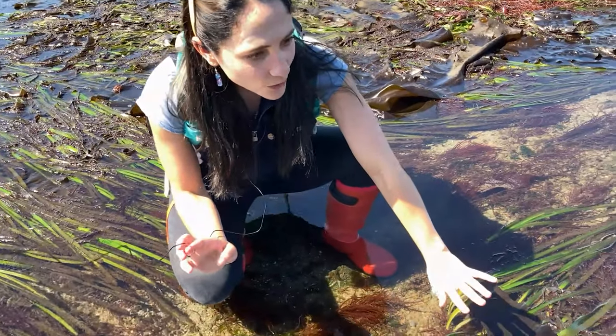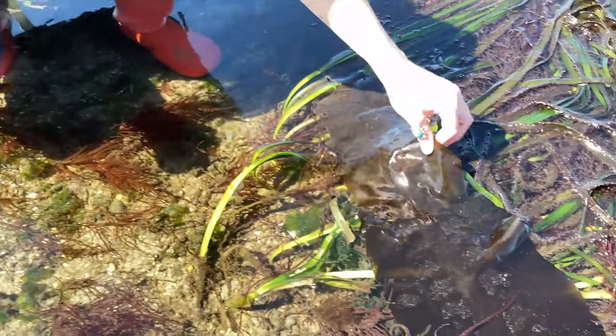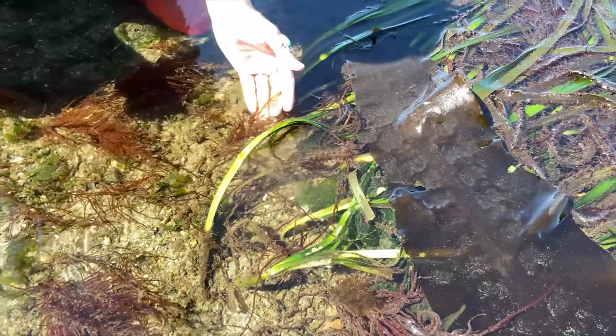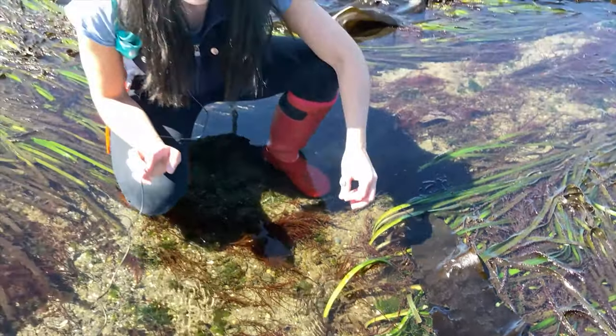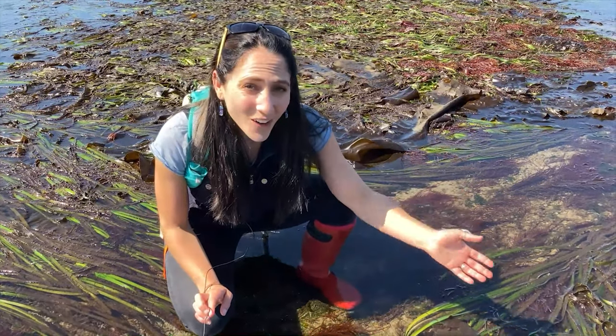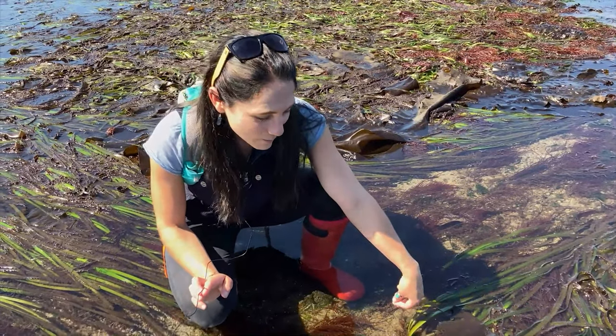As we look down here, we'll notice that the different types of eelgrass, sea belt, and succulent seaweed — this really pretty red species — create a layered habitat for the different types of animals that live in a tide pool. Today we've already seen a hairy helmet crab, and we're going to see what else we can find in just a minute.